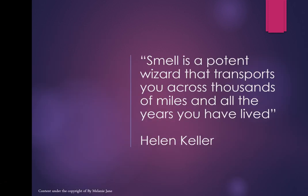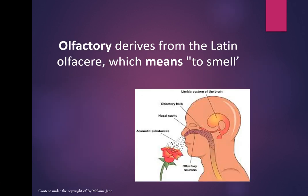I love this quote by Helen Keller: 'Smell is a potent wizard that transports you across thousands of miles and all the years you have lived.' The olfactory system is a very powerful thing. The word 'olfactory' derives from the Latin 'olfacere,' which means 'to smell.'